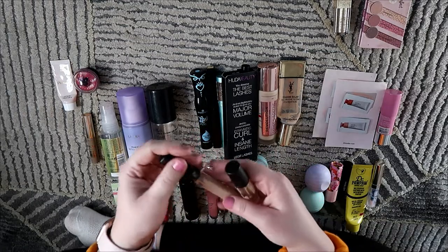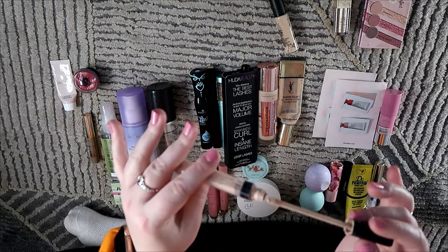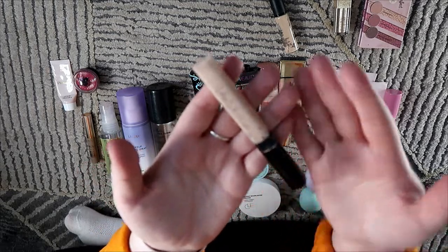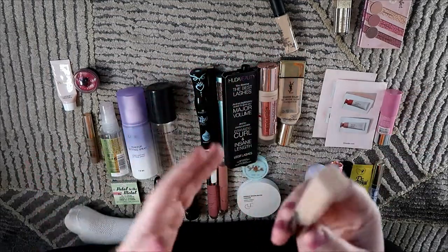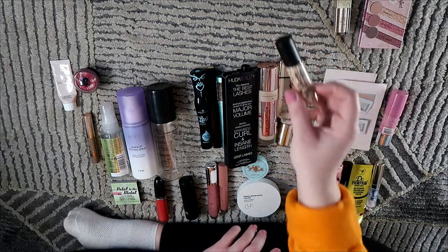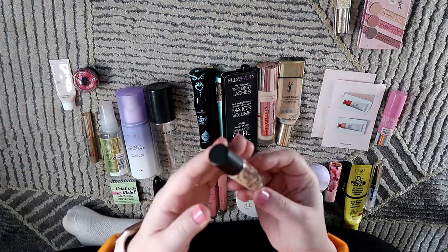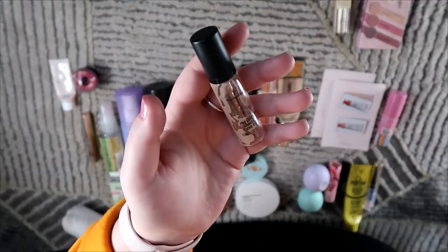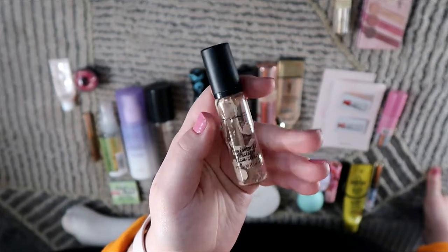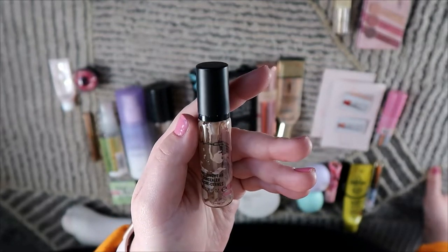I also used up two concealers. The first is the Maybelline Fit Me concealer — I took out the stopper on this one. It was fine but I don't think I'd repurchase it as it's just not my style anymore. A medium coverage concealer but nothing to write home about. Then I used up the MAC Pro Longwear concealer — this was in my whole collection project pan. I used up as much as I could, though it doesn't open fully so I couldn't dig out every last bit.